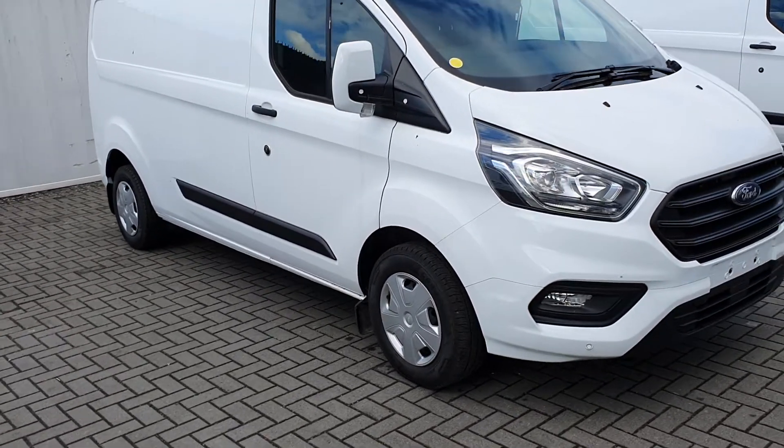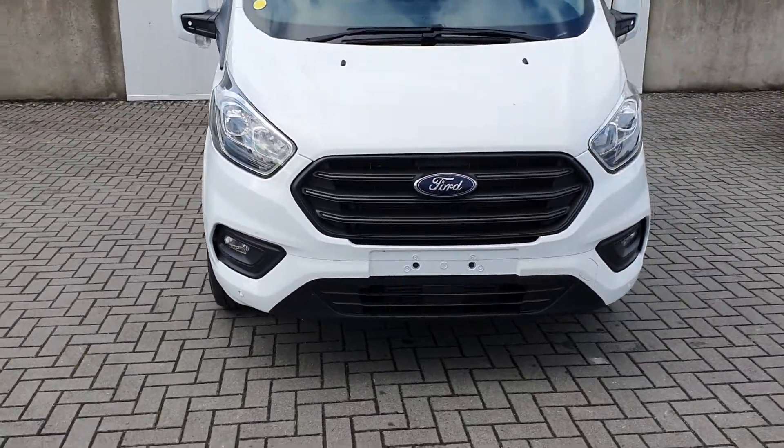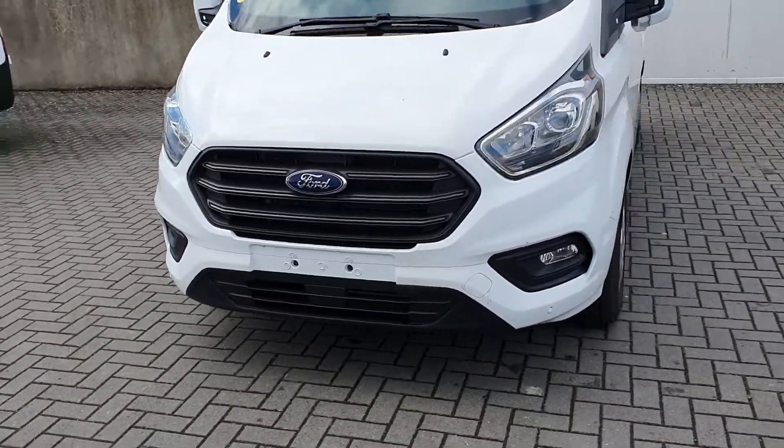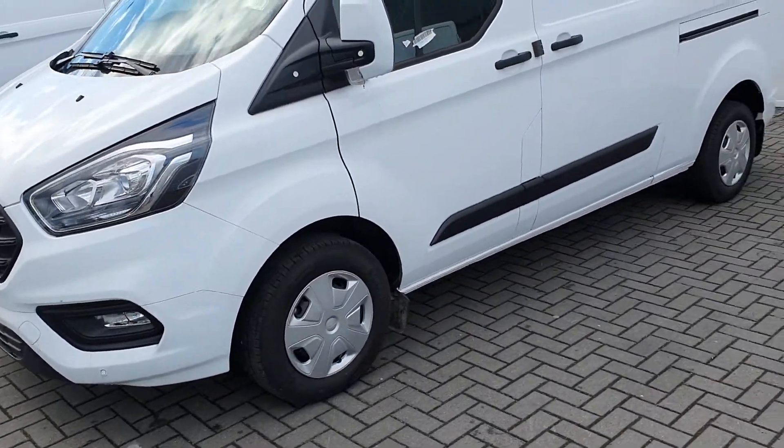Hello, welcome to Joseph Ford Used Car Sales Online. Today we have this 2022 reg Ford Transit Custom Trend, finished in Frozen White. This vehicle is equipped with a two-litre diesel engine producing 170 brake horsepower.